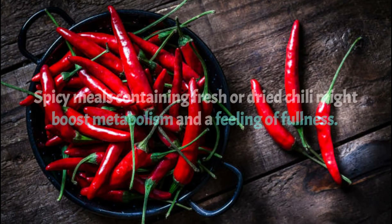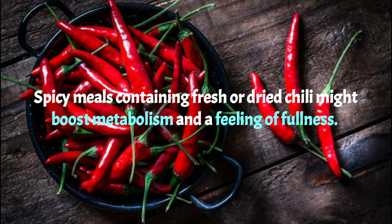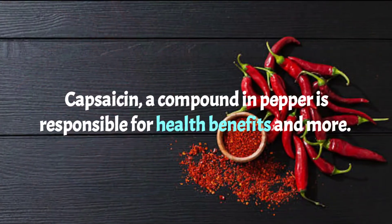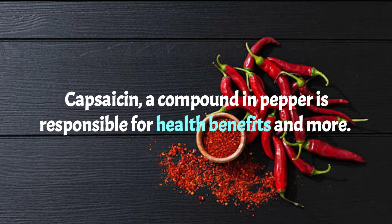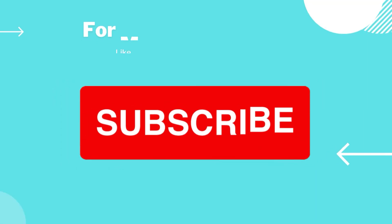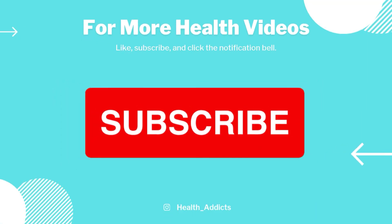Number five: chili peppers. Spicy meals containing fresh or dried chili might boost metabolism and promote a feeling of fullness. The capsaicin compound in peppers is responsible for these health benefits.